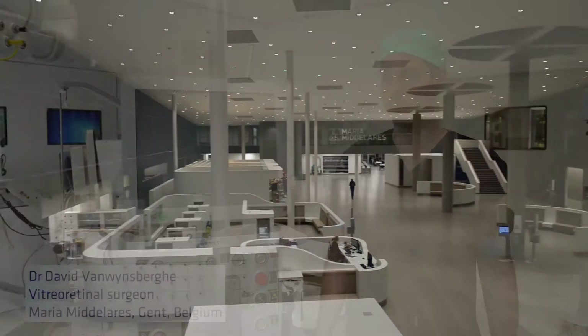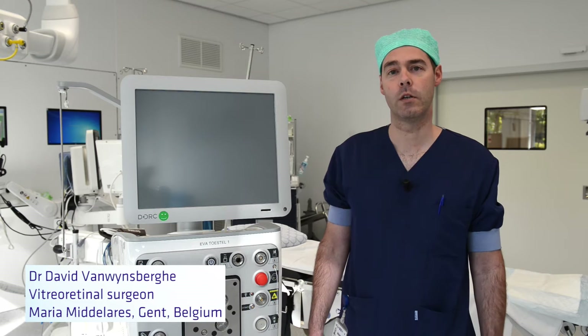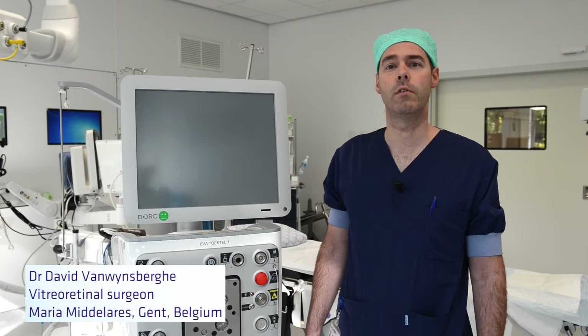Hello, I'm Dr. David van Weinsberge, veterinary surgeon in AZ Mariem-Lares Ghent, one of the leading veterinary centers in Belgium. In 2007, I started with the DORG Associates device. The following years we had some software updates, each of them leading to more ease and control during surgery.